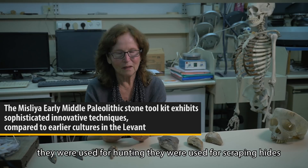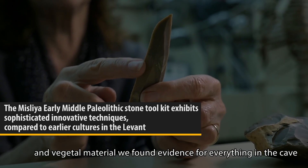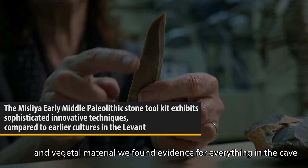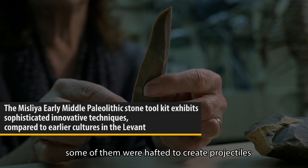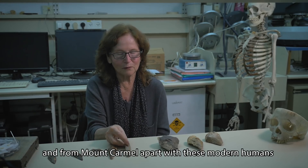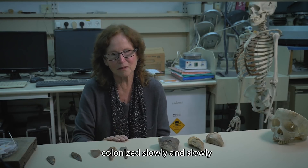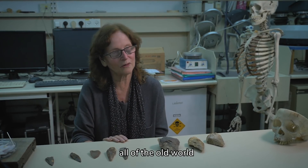They were used for hunting, they were used for scraping hides and vegetal material. We found evidence for everything in the cave. Some of them were hafted to create projectiles. And from Mount Carmel, apparently these modern humans with their industry colonized slowly all of the old world.